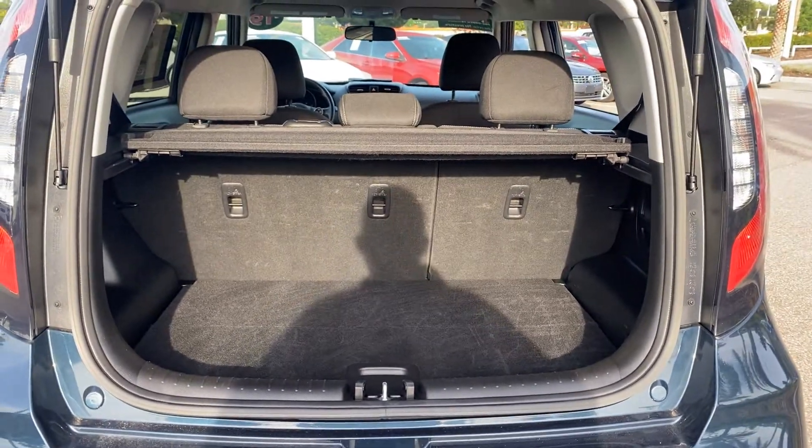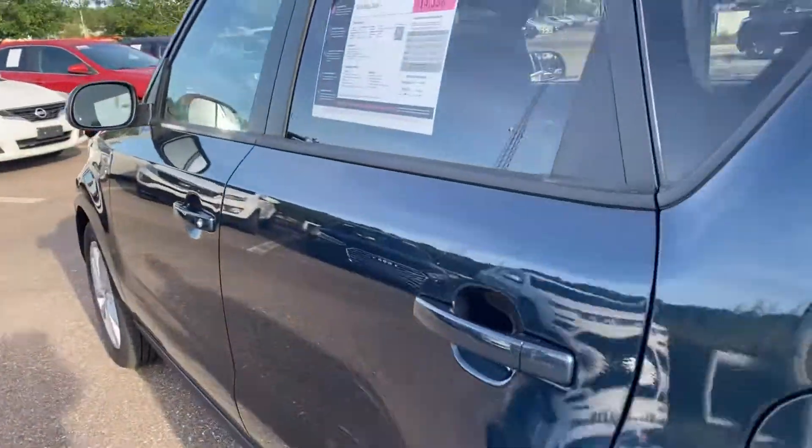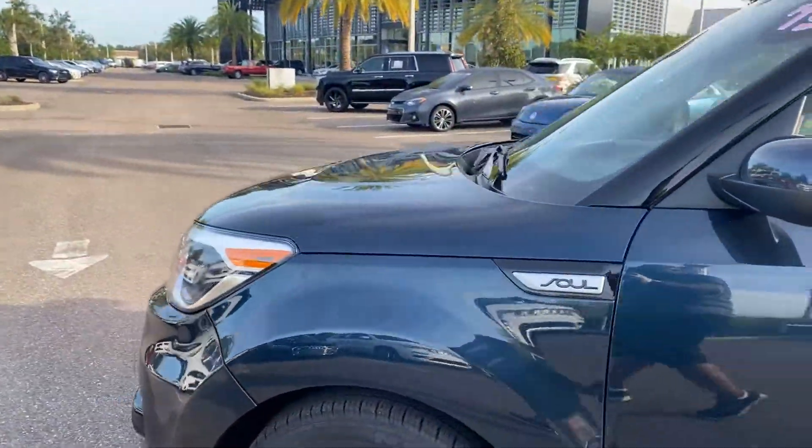There's a look at the storage in the rear. The rear seats fold down for more storage. This vehicle is powered by a 2-liter 4-cylinder engine, so it's fuel efficient.